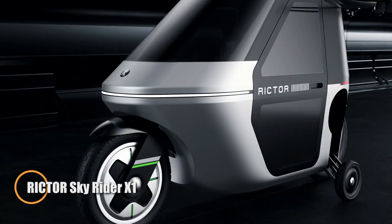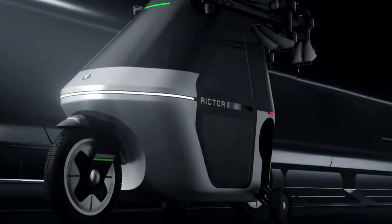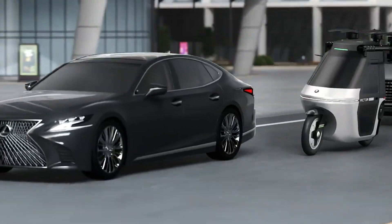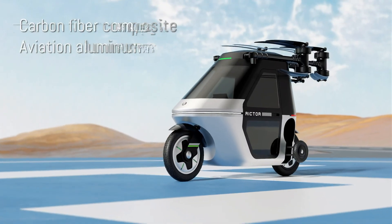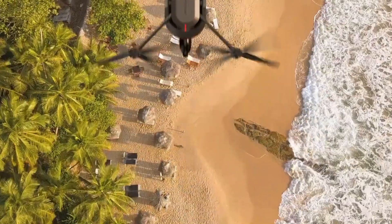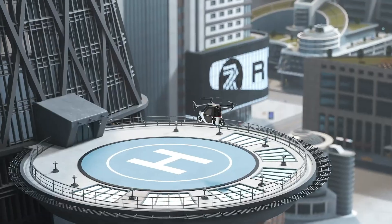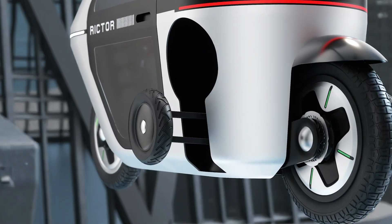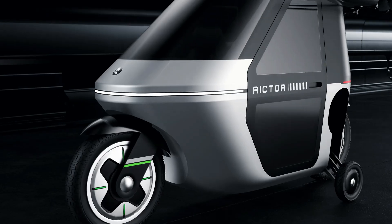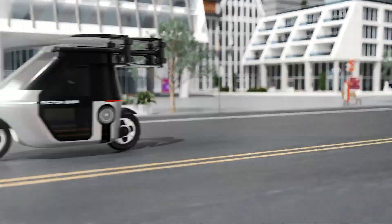RICTER is redefining the future of urban mobility with the SkyRider X1, an innovative hybrid that merges a city scooter with vertical flight capabilities. Its foldable, aerodynamic frame conceals eight rotor arms, each with dual rotors engineered for stable lift and balanced aerial maneuvering. In flight, the SkyRider X1 soars at speeds approaching 100 km per hour, climbs to altitudes of 200 meters, and cruises for up to 40 minutes on electric power. Retractable wheels with hydraulic controls enable smooth vertical takeoffs and landings, while an onboard autopilot system ensures intuitive and secure operation.